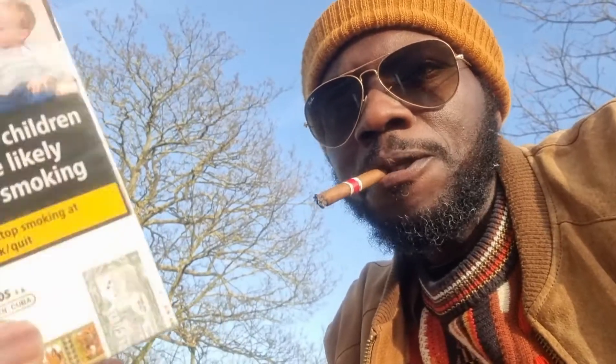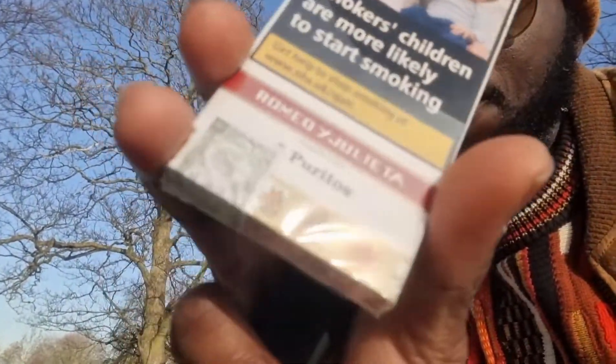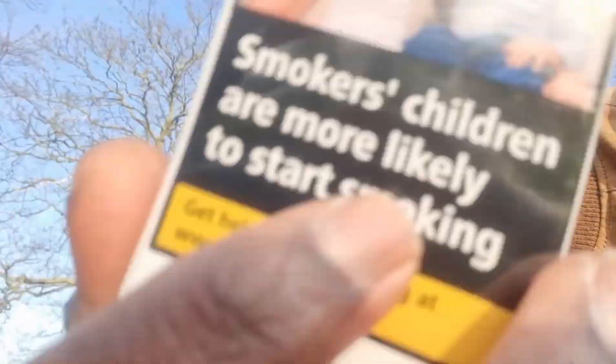This is the box — you get five in a pack.